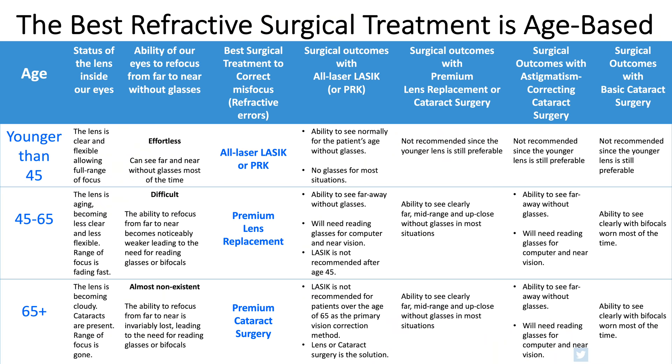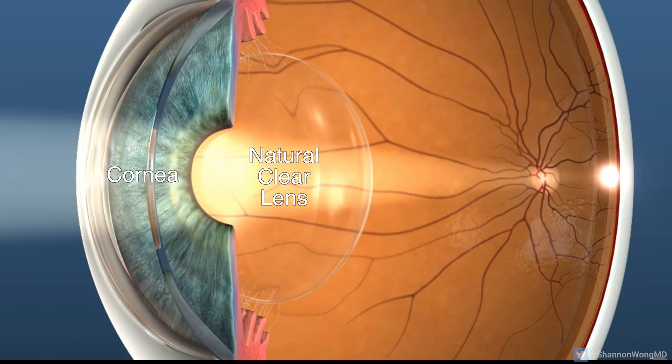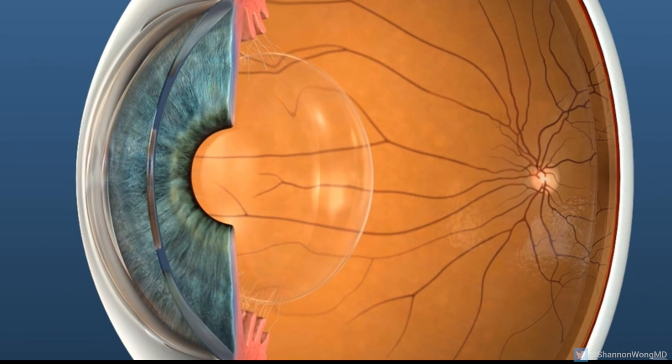In the big picture, the performance of our eyes changes over our lifetime. In order to put everything into context, let me explain how the eye works and how we can surgically improve and correct your vision. The eye focuses like a camera — the cornea and lens focus an image on the retina. When we're young, the lens is clear and flexible, allowing us to focus effortlessly from far to near.